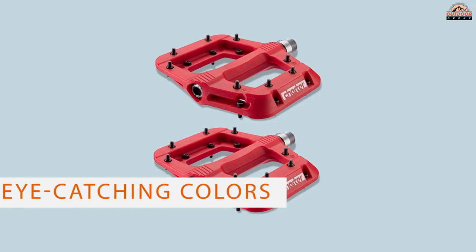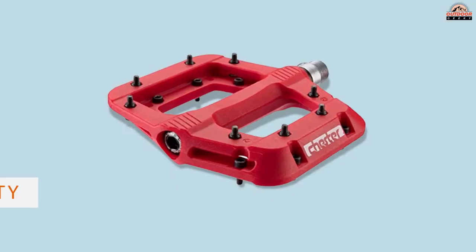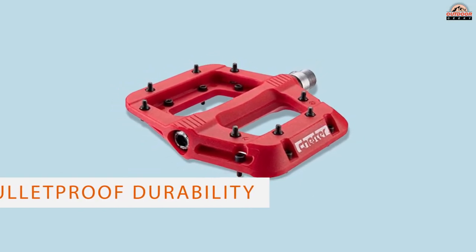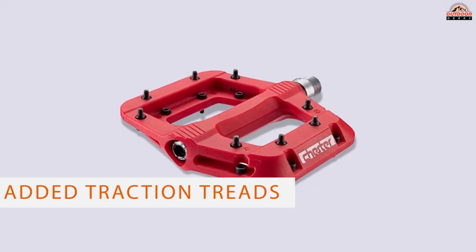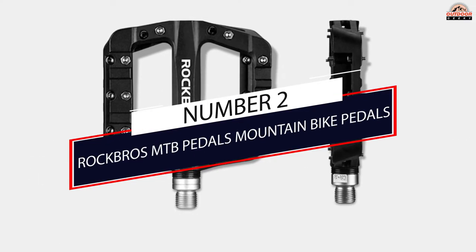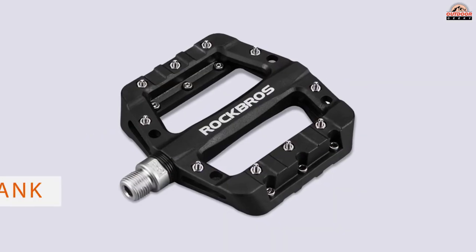Where the Chester really makes strides is in its weight-to-durability ratio, and they certainly didn't mind giving it eye-catching colors. The only drawback our testers could find was that during truly aggressive riding, the grip on these pedals sometimes wasn't where they wanted it to be. But given the price, the lightweight, and the bulletproof durability, we had no problem giving them rave reviews.